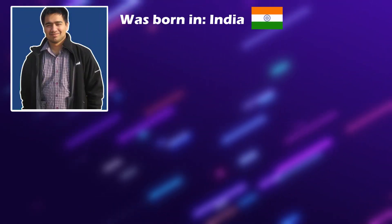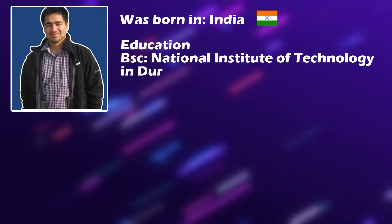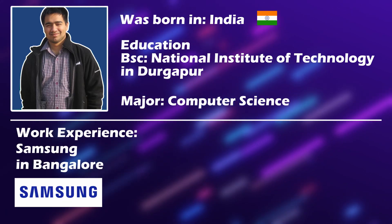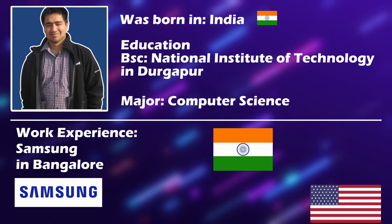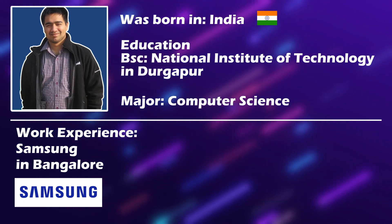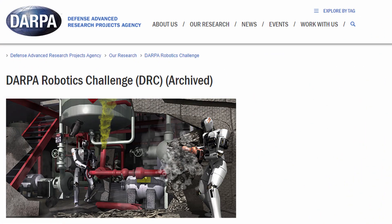A little bit about me: I was born in India and did my schooling there. I did my undergraduate education at National Institute of Technology in Durgapur in computer science. After that, I worked for a year at Samsung Research in Bangalore. After that one-year stint, I came to the US and enrolled in the master's in robotics program at Worcester Polytechnic Institute. While I was there, I was associated with the DARPA robotics challenge.